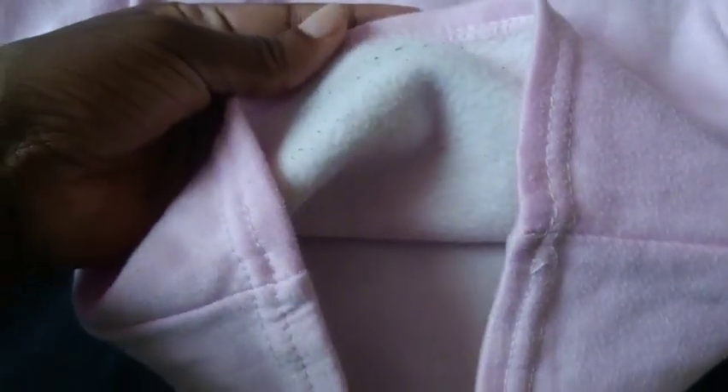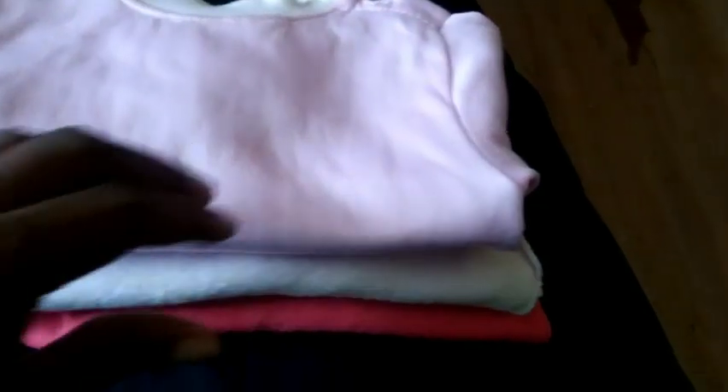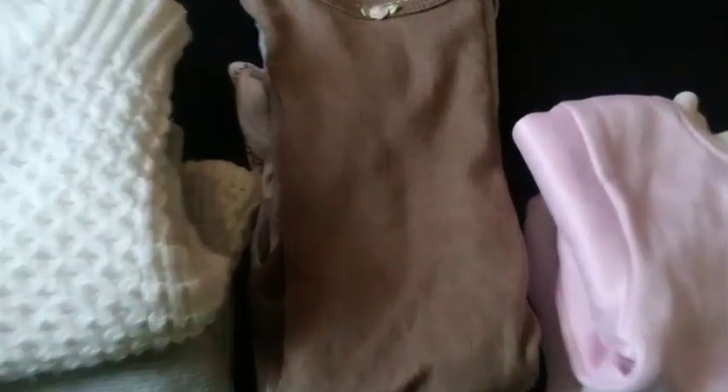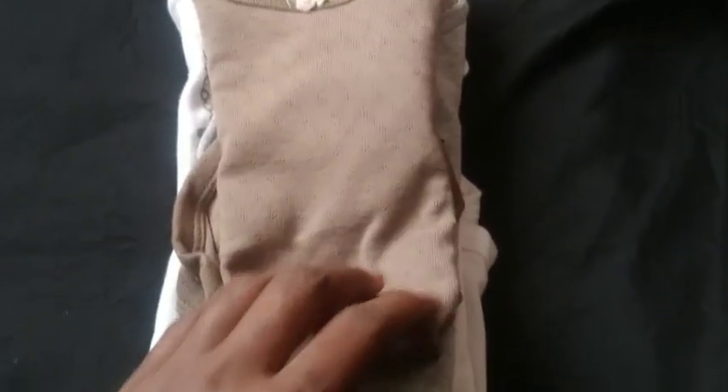A warm shirt is perfect for Nyandara weather instead of a vest. On top of it, a onesie to hold the diaper, then a sweater on top of the onesie, and finally a trouser. I packed three warm sweatshirts, three onesies, three sweaters, and three trousers — which were wide enough.